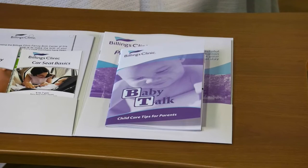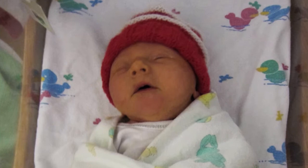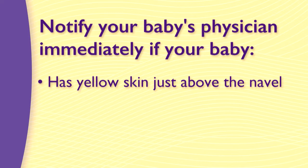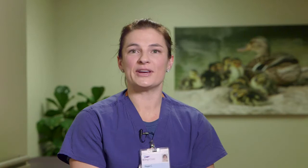All newborns develop jaundice to some degree in the first few days of life. Notify your baby's physician immediately if the skin is yellow just above the navel, if your baby is more jaundiced since discharge from the hospital, or if your baby is feeding poorly. The Baby Talk booklet has more tips on how to check for jaundice. If your baby boy is not circumcised, do not pull back the foreskin for cleaning until he is about three years old and the foreskin has loosened. For a circumcised baby boy, apply Vaseline to the area with diaper changes for about five days after you go home.